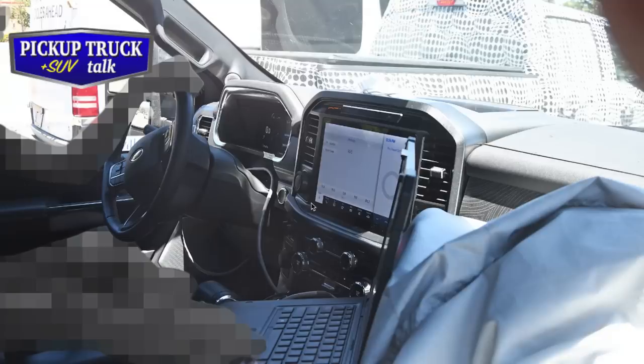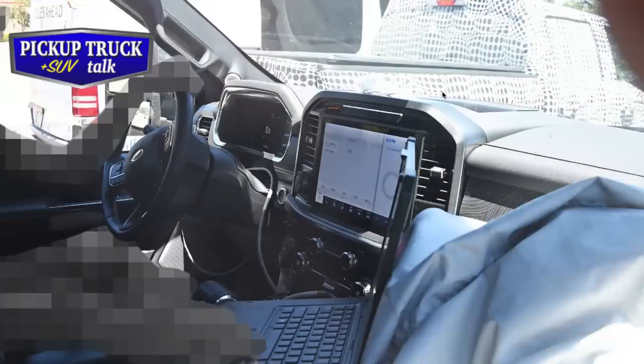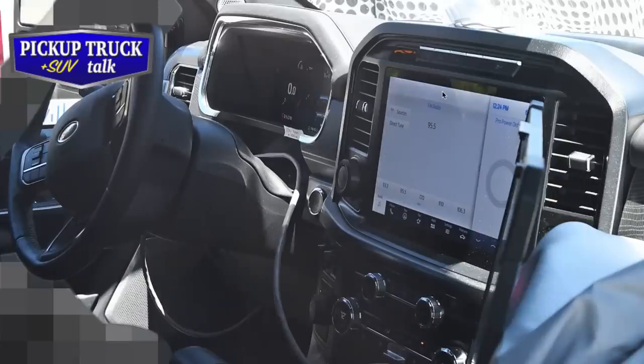The biggest news for us is this interior. You can see this screen - people have theorized it's a 10 to 12 inch screen. The big news to me is that Ram's done a vertical screen and this is a horizontal screen, which is interesting. I think I like the way this sits a little bit better. It's not so big as far as the interior looks, and it just feels like it fits a little bit better to the overall feel of the interior.